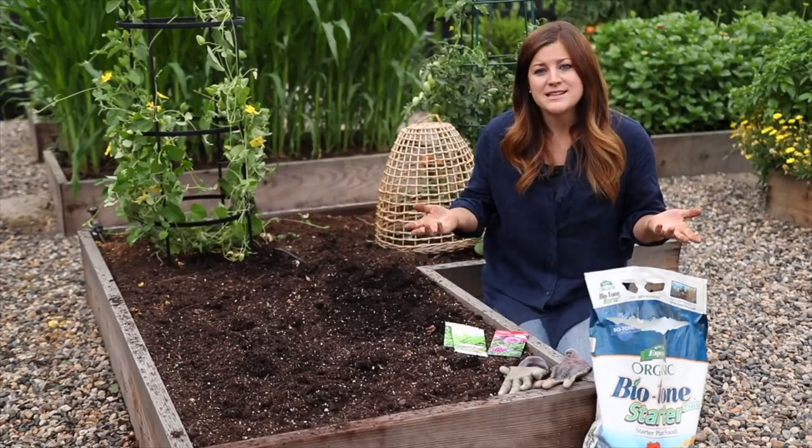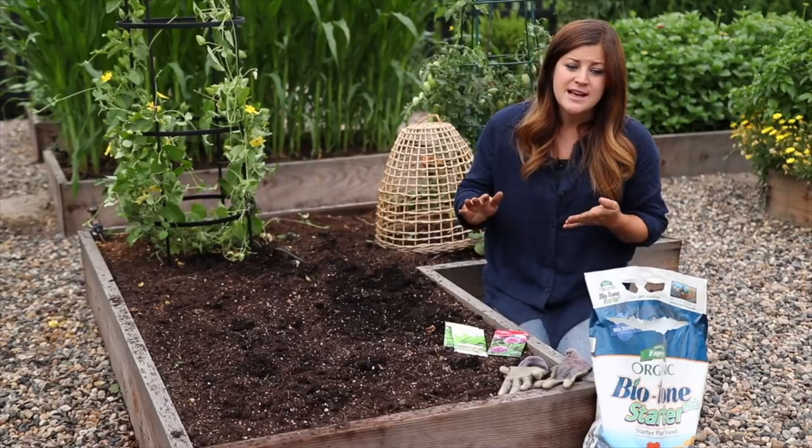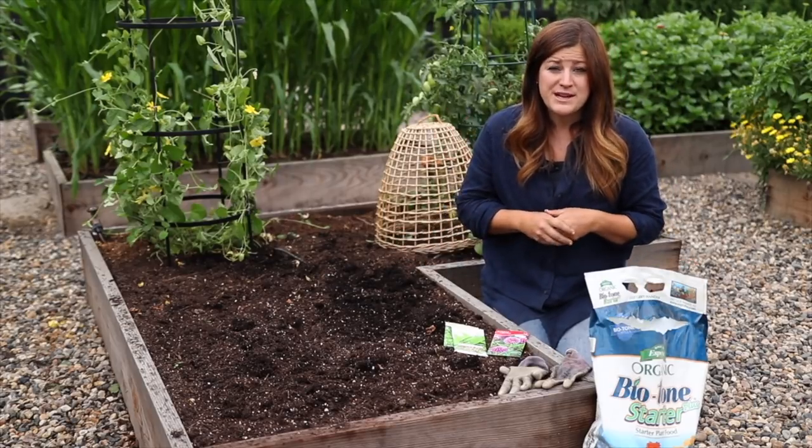Typically people are planting things like carrots, beans, broccoli, cauliflower, some short-day cabbages. You can do some basil, parsley, greens. I'm going to be planting some spinach today.